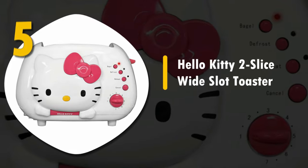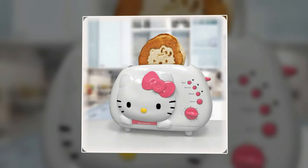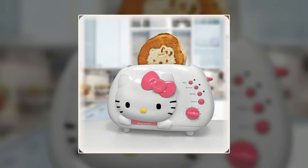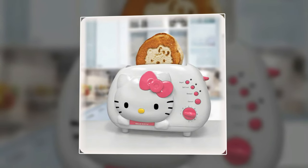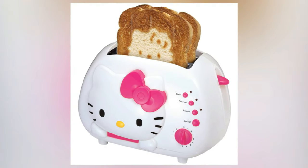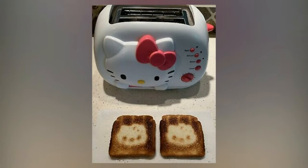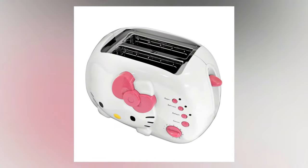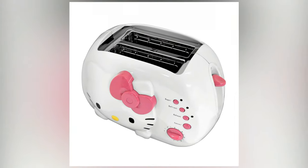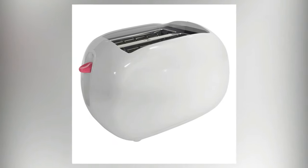Number five: Hello Kitty two-slice wide slot toaster. This two-slice bread and bagel toaster comes with a cute Hello Kitty design, emblazoned with the likeness of the famous cat. This machine toasts bread with a Hello Kitty pattern, making each slice something unique and special for breakfast. We loved how easy it was to clean up with the removable crumb tray. The extra wide slots also made it useful for thicker pieces of bread.